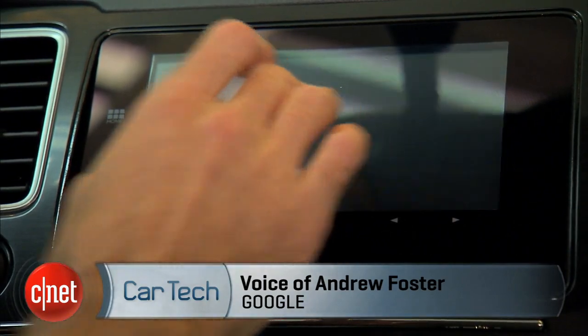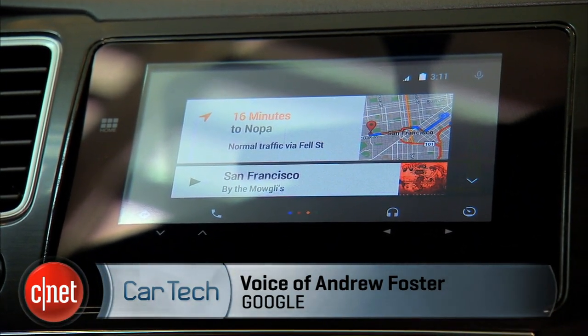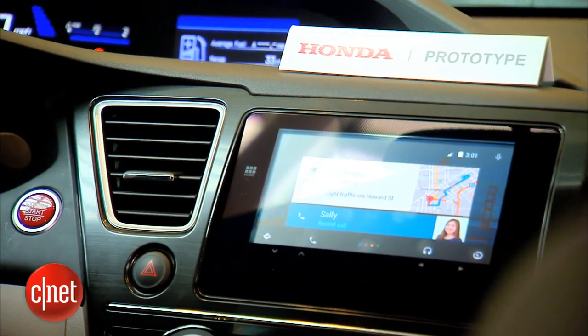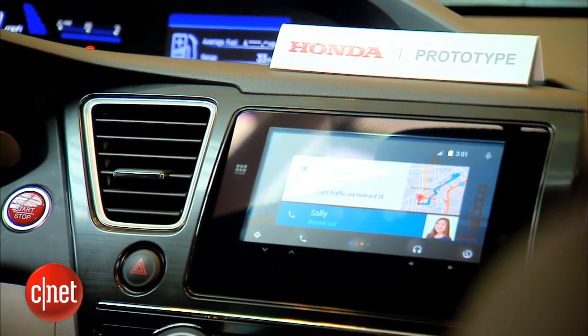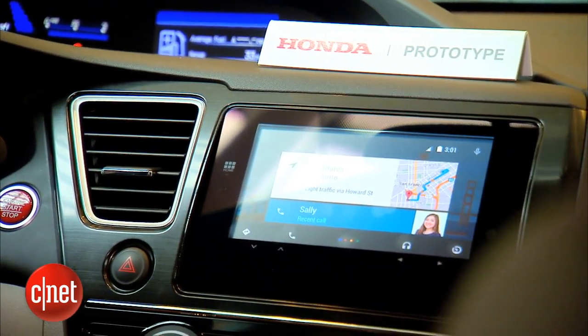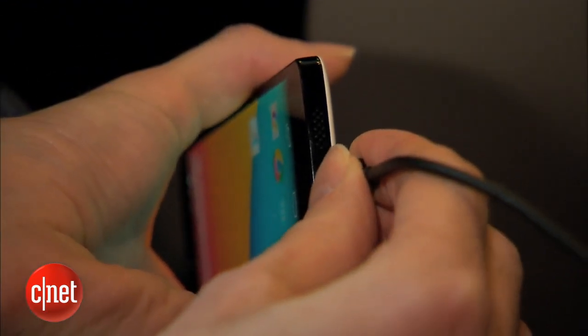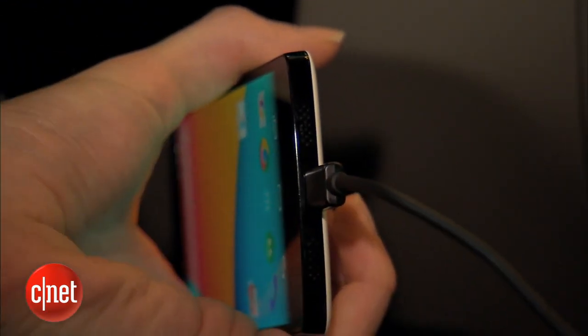What we're showing right now is an overview screen. We also have navigation, communication, media and car apps. What you're seeing at the moment are contextually relevant suggestions. In this case we have a navigation card showing eight minutes to home. There's also a recent phone call that I received — all just presented to me when I connect the phone.